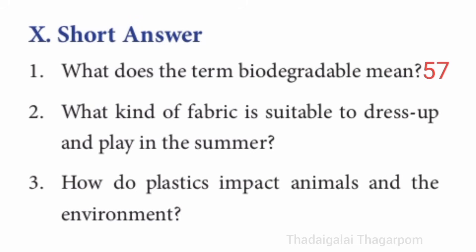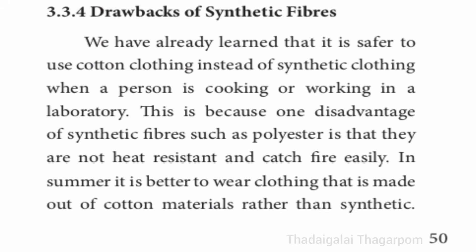Second short answer: what kind of fabric is suitable to dress up and play in summer? Refer to page number 50 — drawbacks of synthetic fibers, last three lines. In summer it is better to wear clothing made out of cotton materials rather than synthetic fibers.